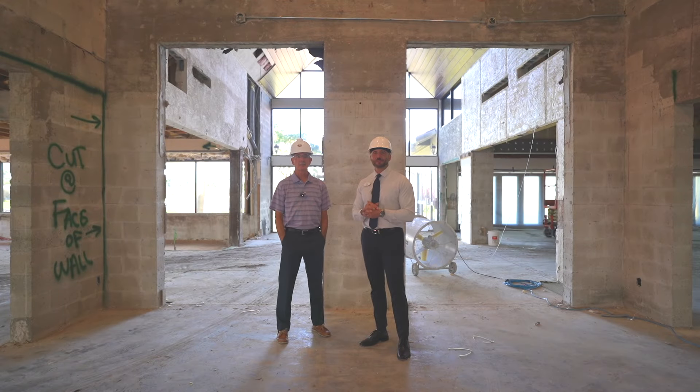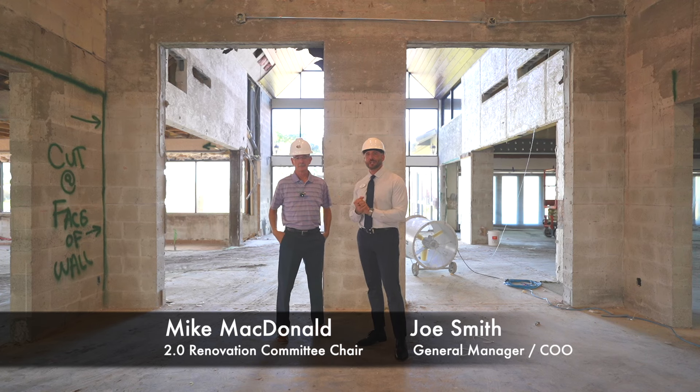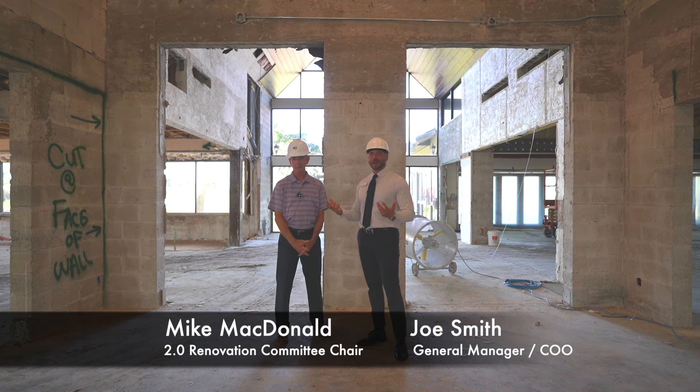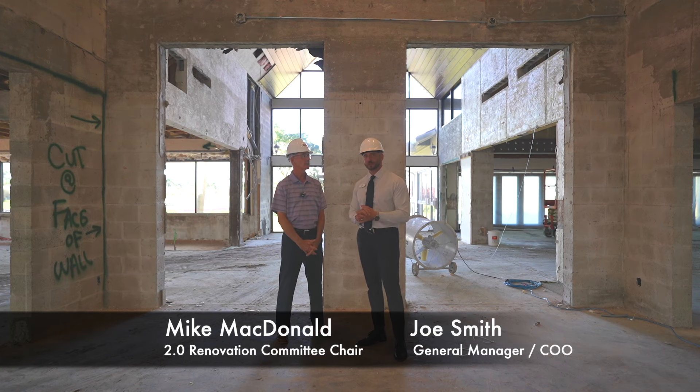Hi, Countryside. It's Joe Smith, your general manager, and I'm here today with Mike McDonald, the chair of our 2.0 renovation committee. We are back with another one of our project updates. Today's Friday, March 1st. Mike, thanks for the time, as always.